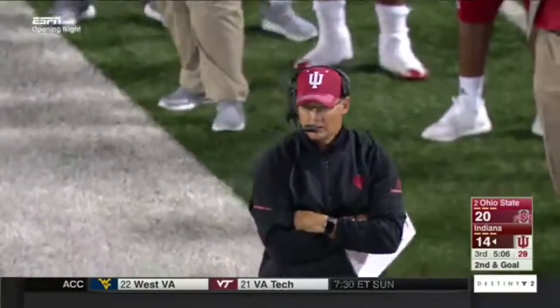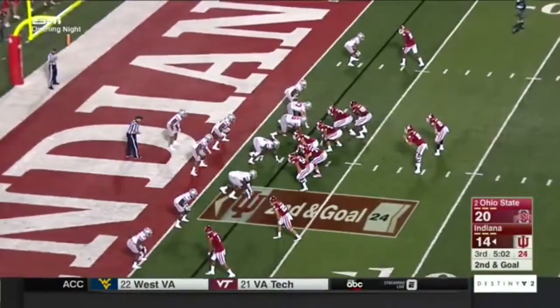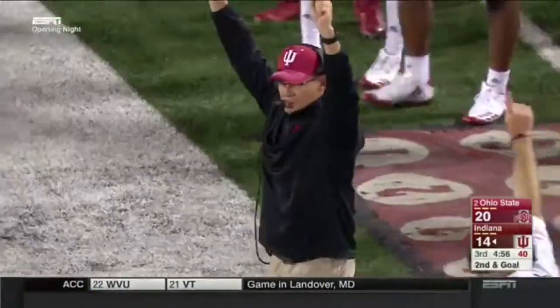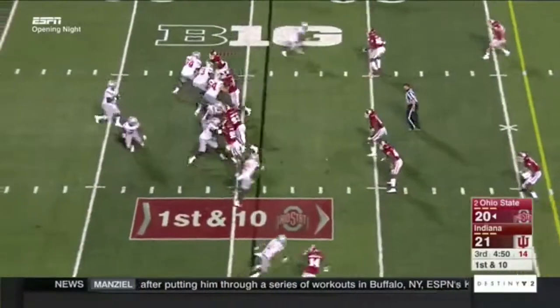Ohio State putting Cobbs in a one-on-one matchup — that's what they've been doing all night. He's got him again one-on-one against Sheffield. Jump ball coming. Lego instead goes toward the tight end — touchdown, his second of the night. Tied at 20. The number two team on the road to start the year in a conference game is really being tested.